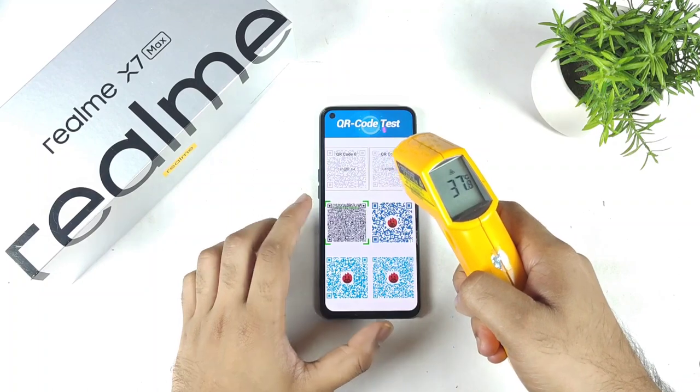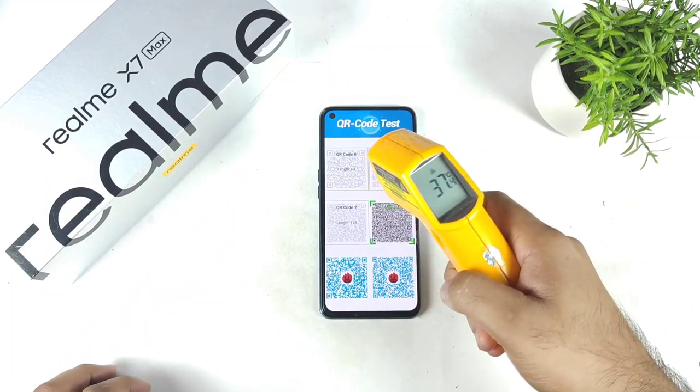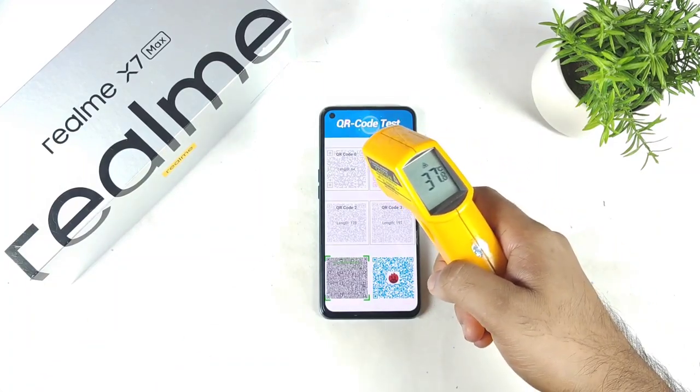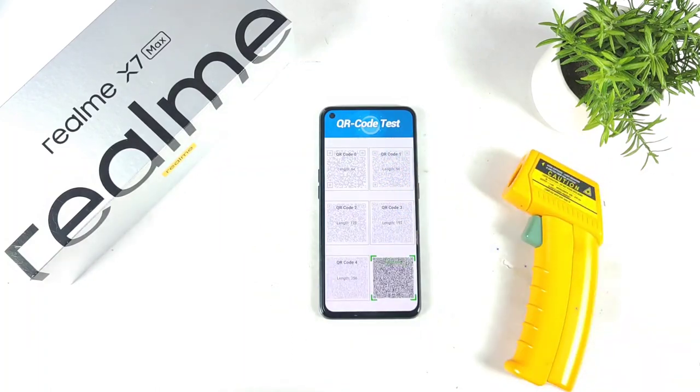The temperature overall remains around 37 degrees Celsius. This complete test is done only with the normal mode, not with the high performance mode. The highest temperature the phone reached so far is 38 degrees Celsius. I'll be back after the test.